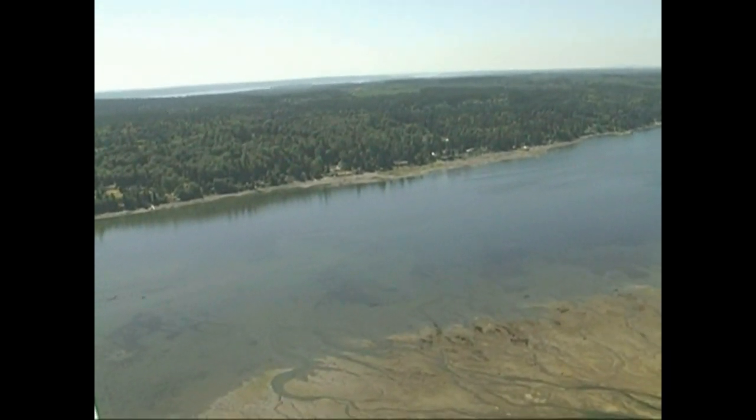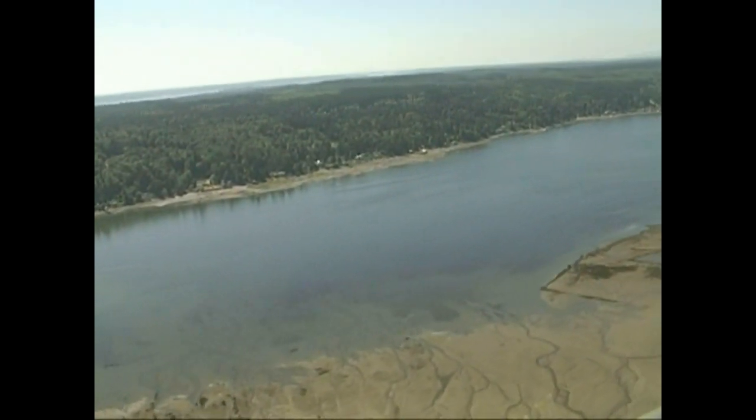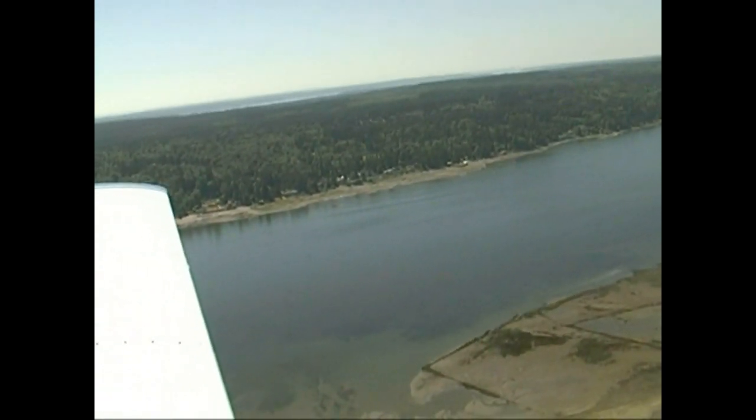It's not very deep in this area at low tide. We have a minus-two tide today, and in the canal when you get those low tides it just absolutely — the water disappears.